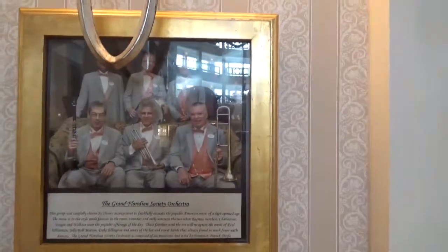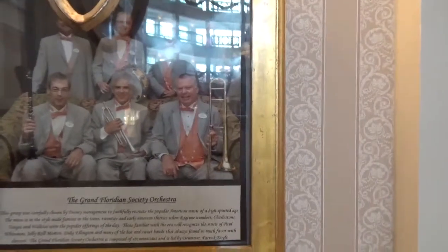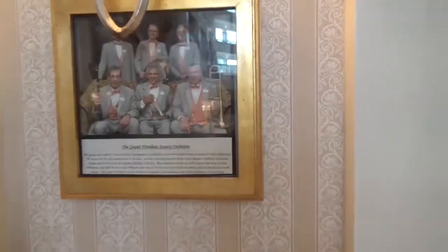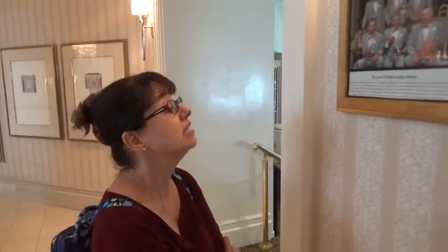Here is the picture of the members of the orchestra that we talked about earlier. They're specifically chosen by Disney management to faithfully recreate popular American music of the high-spirited age — from the teens, 20s, and early 1930s. Ragtime numbers, Charleston, Tangos, Waltz, et cetera. There are six members, and they're conducted by the drummer, Patrick Hall.